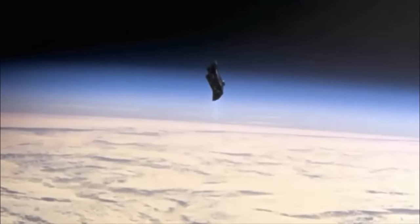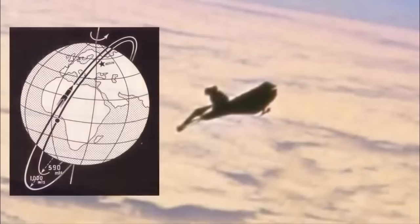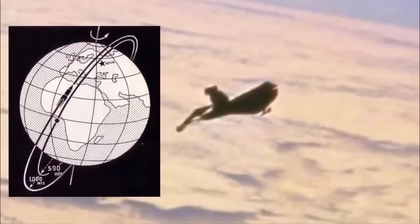It is interesting to note that the Black Knight satellite, an anomalous object which is in a polar orbit, has been declared by numerous investigators throughout history as an artificial alien satellite.